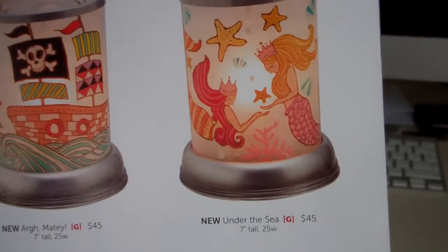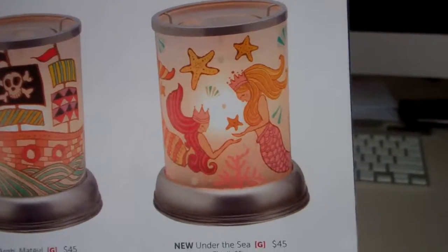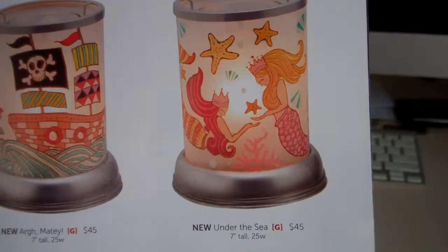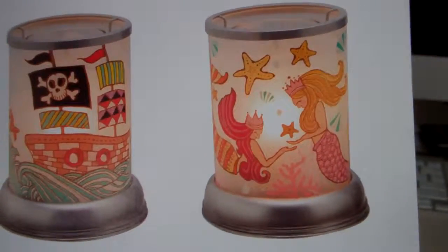The other one is Under the Sea. Both the pirate warmer and Under the Sea are $45, and they're just a great addition to any of your kids' rooms.